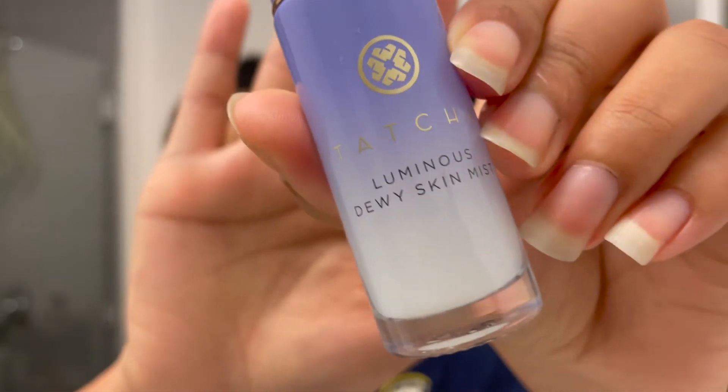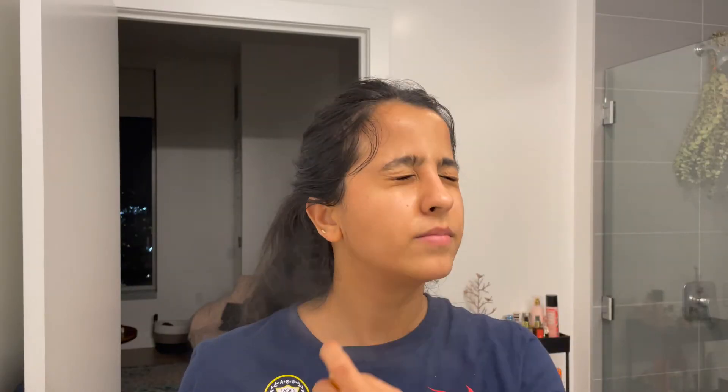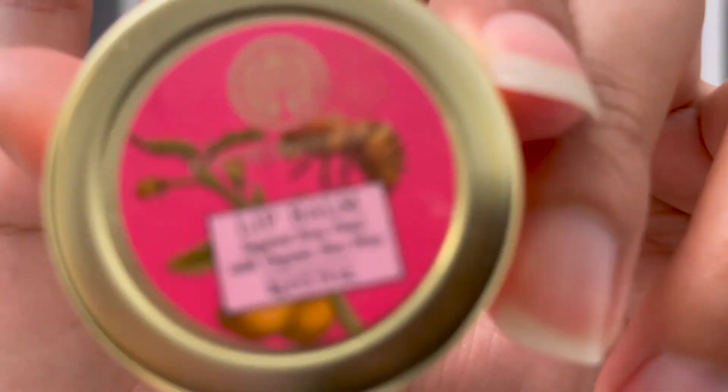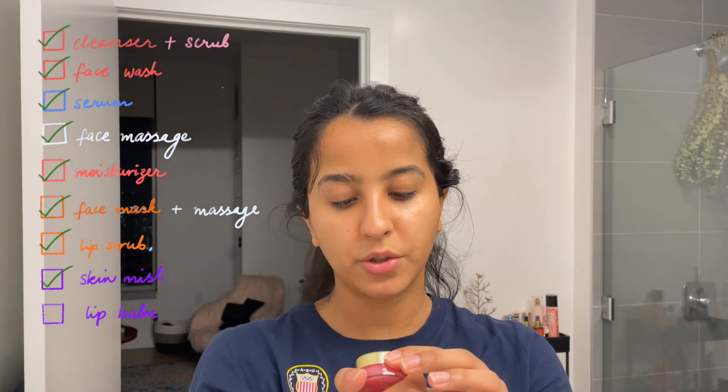The final step in my skincare routine is this skin mist — it's by Tatcha, it's a luminous dewy skin mist. It dries up super quickly but my skin feels so soft. Actually that wasn't the last step — the last step is this lip balm I use, again from Forest Essentials. It's a sugared rose petal lip balm with organic beeswax.